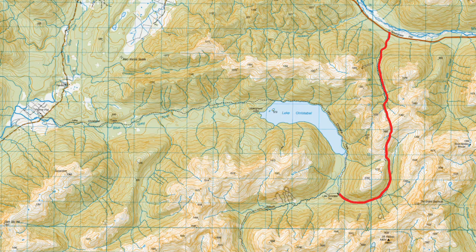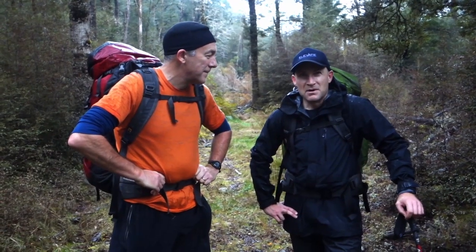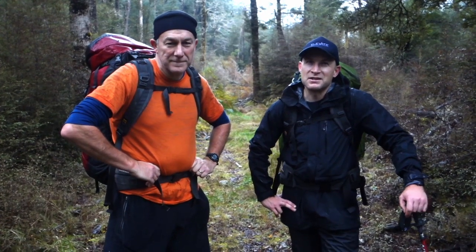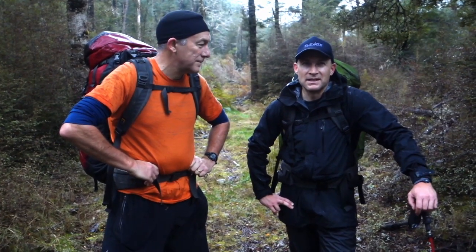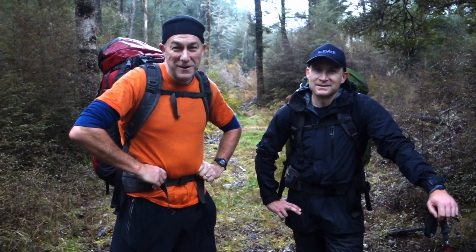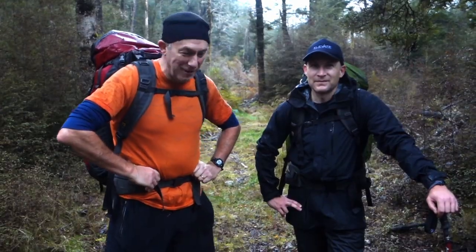That brings us to the end of our tramp to Lake Cristobal hut, going up Rough Creek and coming out via Palmer's Flat. It's been a pretty exciting day — a good six and a half hours, mostly alongside the lake and the river, with a few interesting sketchy areas but mostly straightforward. If you've enjoyed this video hit the like button, and if you'd like to see more hit subscribe — hopefully we'll see you next time.